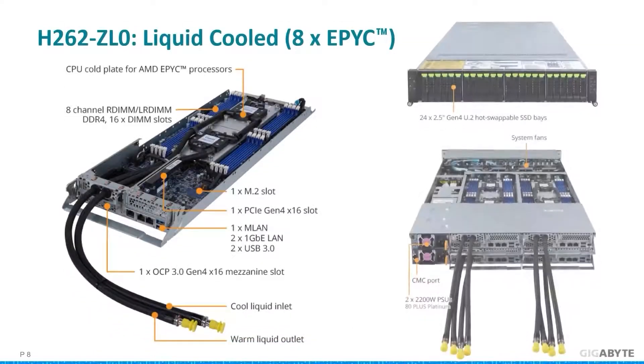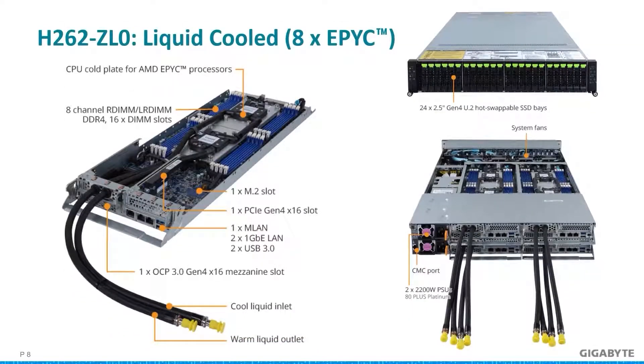Up to this point we've been focusing on GPU technology, but we must also account for CPU-centric workloads. That's where this 2U server with 24 U.2 Gen 4 bays comes in. This is the H262 ZL0, a four-node, eight-socketed EPYC server that uses direct liquid cooling with the help of CoolIT Systems. This cooling method allows 280-watt CPUs to run at optimal temperatures without throttling. The heat is removed through the liquid, and the system is managed via a CMC port for efficient communication.